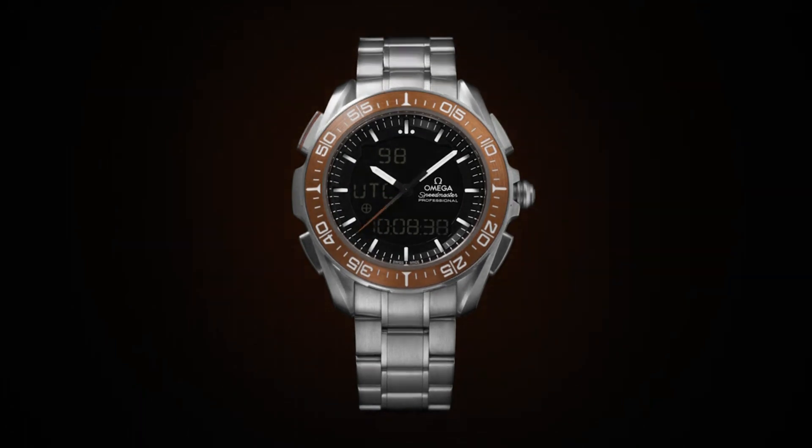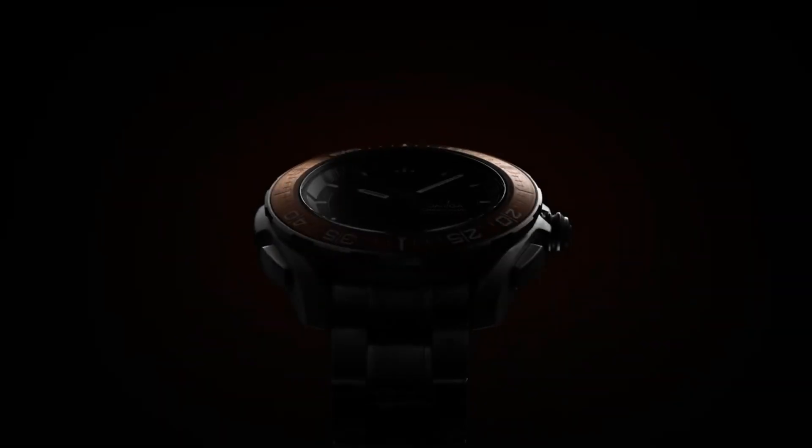Deployment with push-button release clasp. Water-resistant at 50m or 165ft. Functions: chronograph, tachymeter, date, hour, minute, second. Speedmaster Racing Series, dive watch style. Watch label: Swiss made.